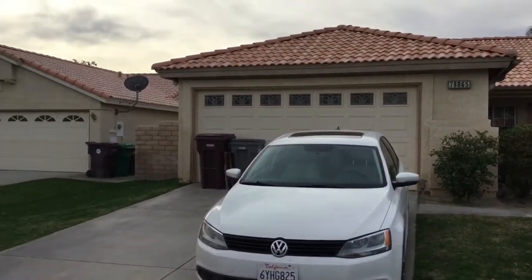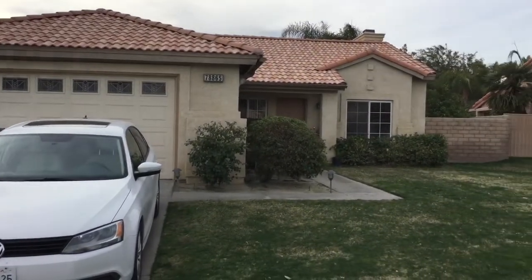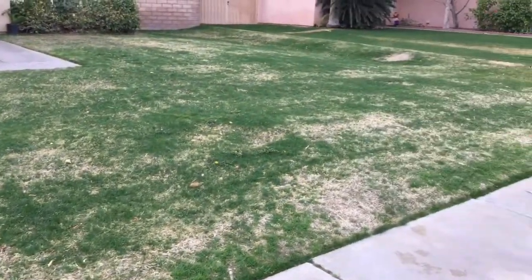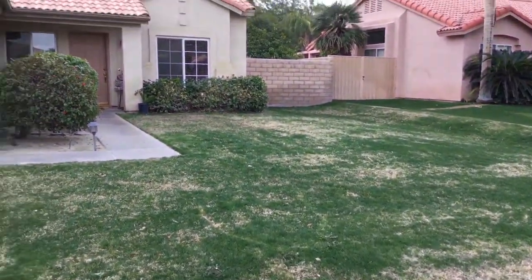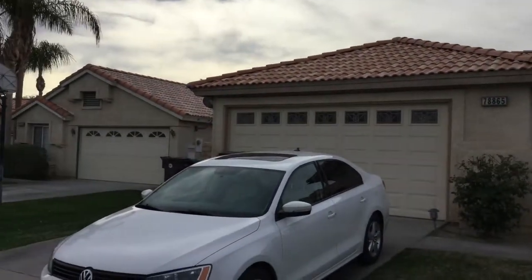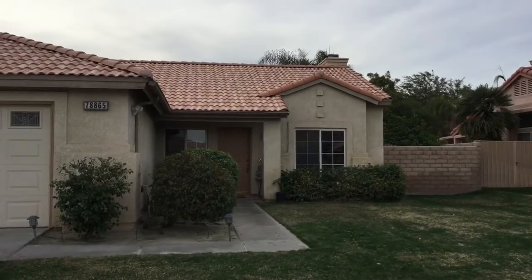I've just done a walkthrough of your 78865 Sanita. Everything looks excellent. These people have kept wonderful care of your place. You can see that the lawn — all of our lawns are a little bit off here. A lot of people are just turning off their water, but if you're going to rent it or sell it, you probably have to have the water on. It probably needs some fertilizer.